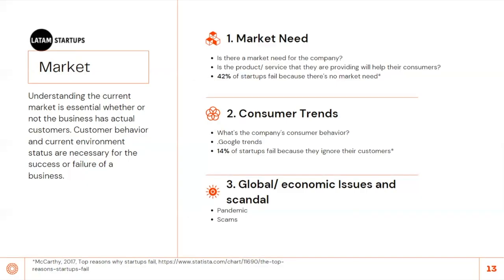14% of startups fail because they tend to ignore their customers. Last but not least, consider global economic issues or scandals — for example, a pandemic or industry scams — which can make or break a business.